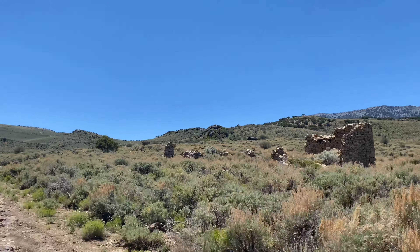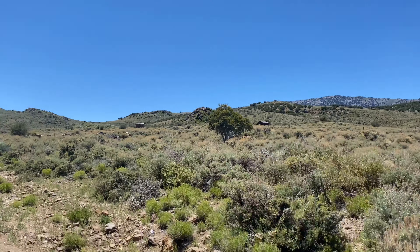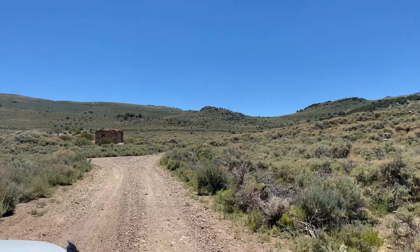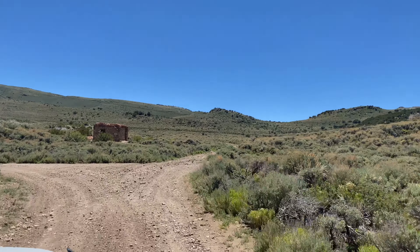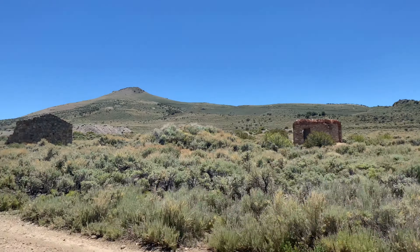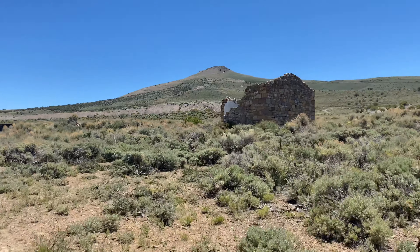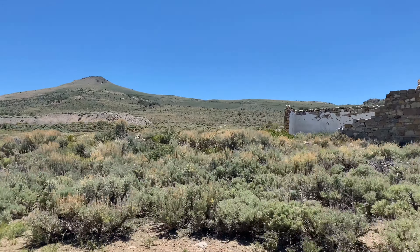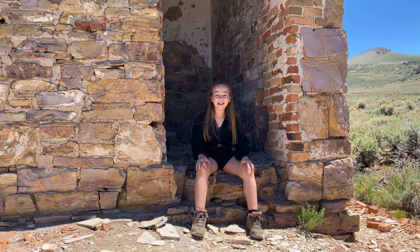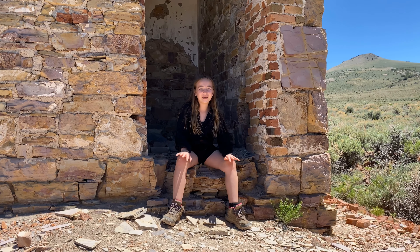Here are our first signs that we're getting close to the old ghost town of Hamilton. We're coming into the town of Hamilton — I believe that's the old Wells Fargo Bank building there. We made it to the second ghost town, and there used to be 10,000 people who lived here. They raised enough money from silver to help pay off debts from the Civil War.